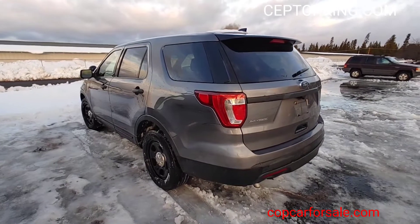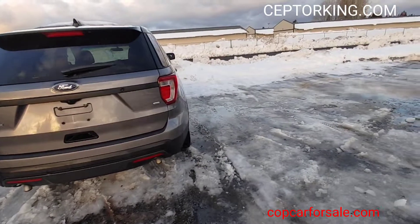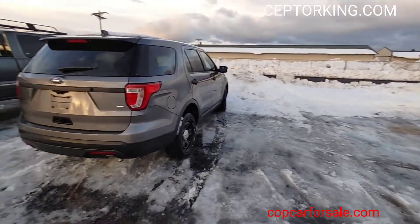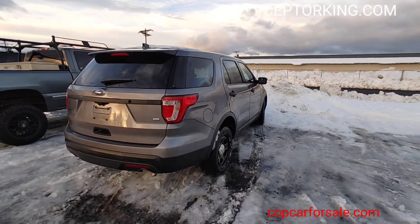Alright you guys, go to interceptorking.com for current inventory. Subscribe to our YouTube channel, like us on Facebook. Most amount of vehicle for least amount of money — why pay more elsewhere? Best bang for your buck right there. Later!